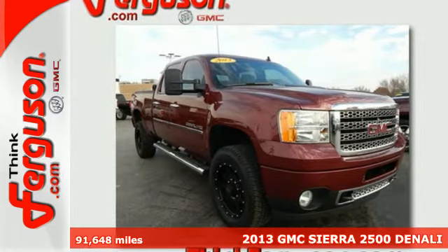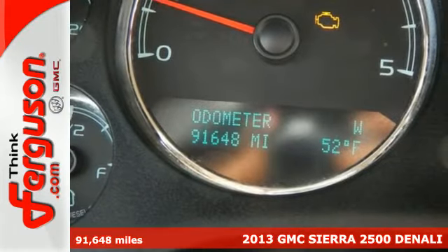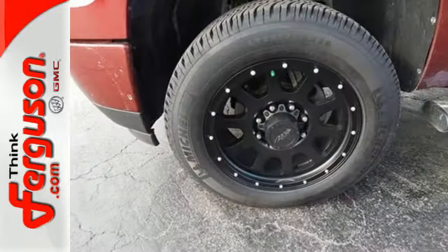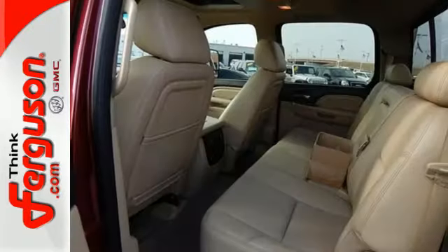It's a 2013 GMC Sierra 2500. Taking the easy road isn't an option when it comes to getting the job done right. The Sierra makes the right road seem easy, thanks to the stability and traction control, front wheel independent suspension, and trailer sway control.